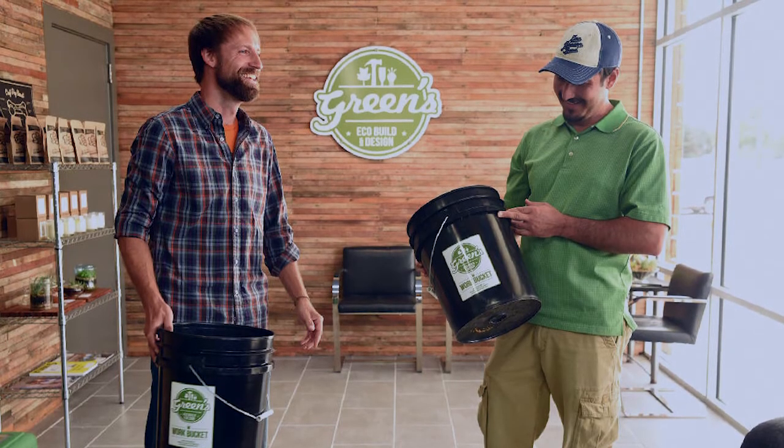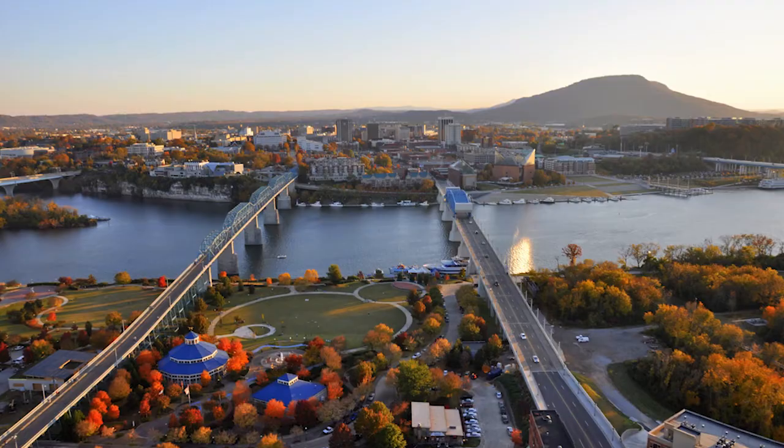Why Chattanooga for Green's Eco Build and Design? I would say that Chattanooga chose me as opposed to me choosing it. I toured the country looking for a home, and the last place I went was here — and it called to me. I've been here for a year and a half. One of the interesting things I found about Chattanooga is the ability to connect with people and really have a nice exchange of ideas.